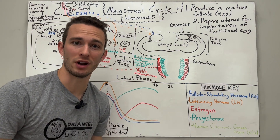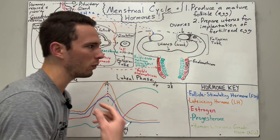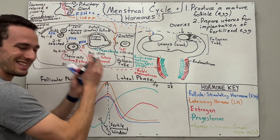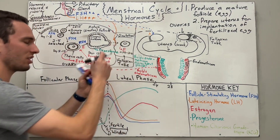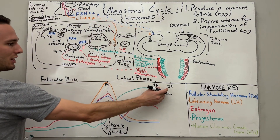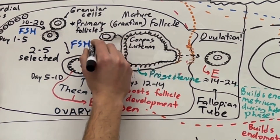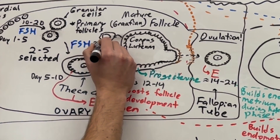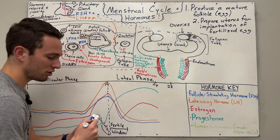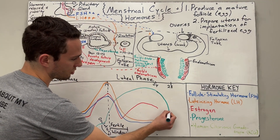But let's say no sperm is present, so the follicle is not going to get fertilized. What happens next? The corpus luteum can only stay intact for so long — it gets worn out and begins degenerating at around day 24 to 25, looking shriveled up. Once the corpus luteum begins to degenerate, we're going to have a relatively fast drop in progesterone.